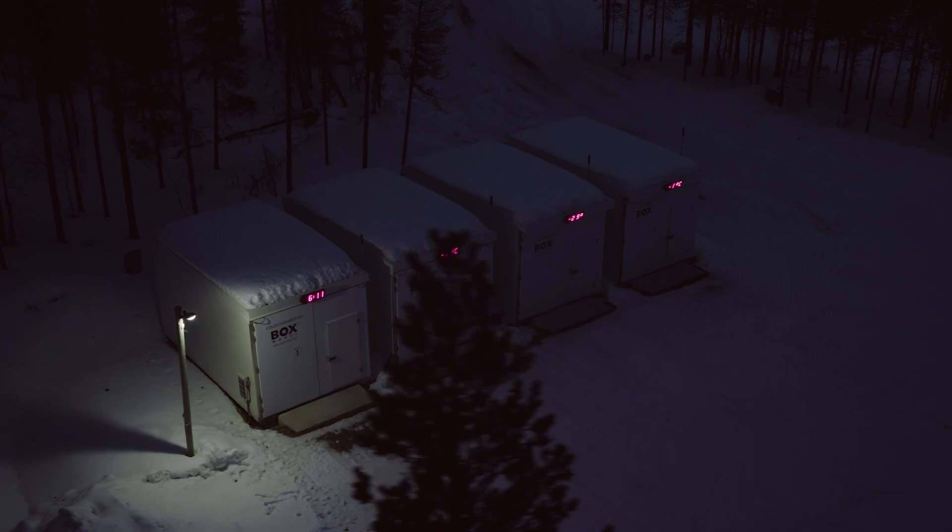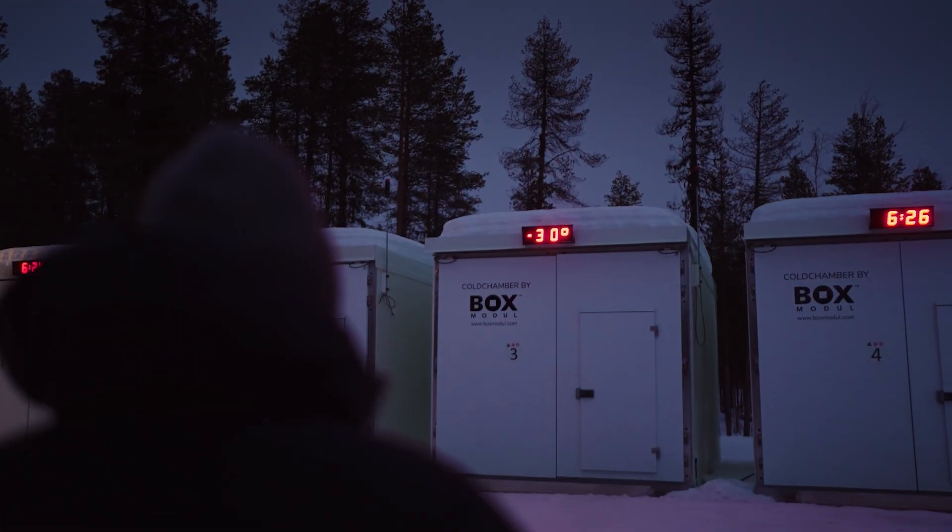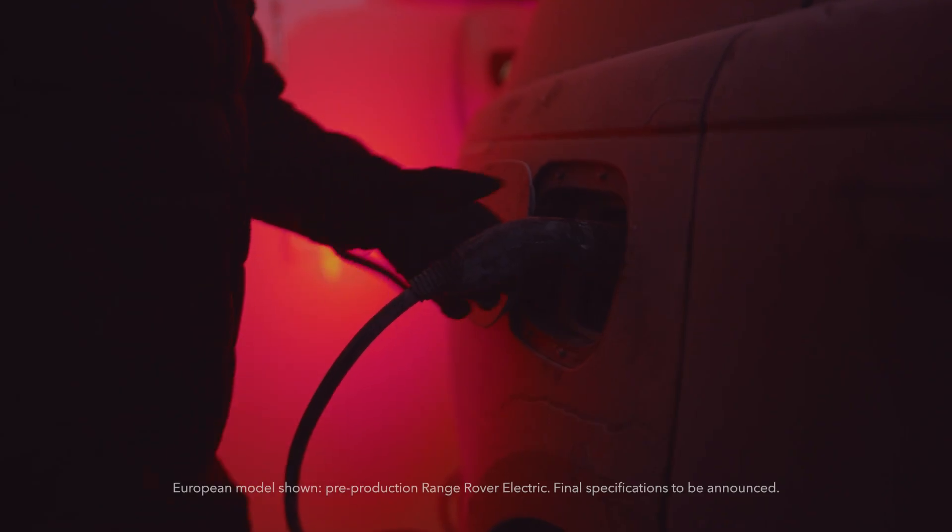My name is Thomas Muller. I'm the executive director for product engineering at JLR, which means basically I have the honor to lead a big and very capable team of engineers who are working on the Range Rover Electric.